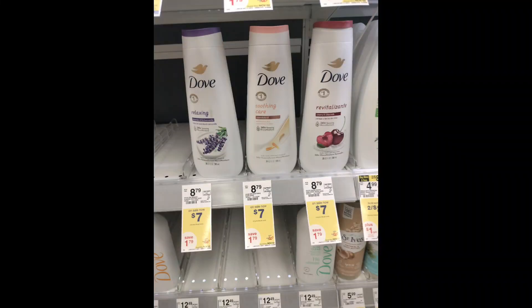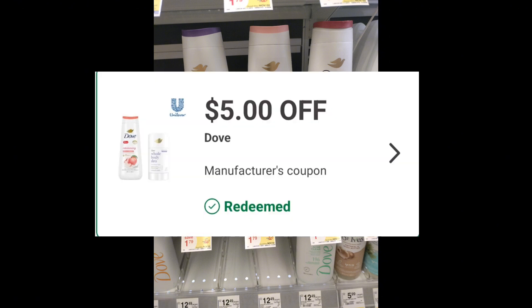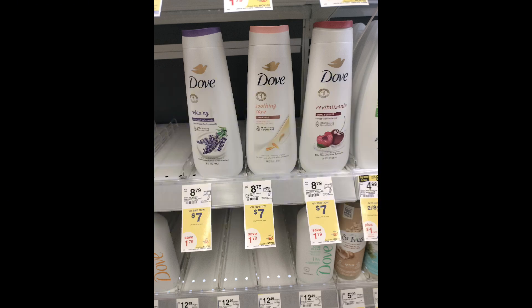The Dove Body Wash is on sale for $7 and on promotion for buy two, get a $3 register reward. Two of those would cost $14. We have a $5 off two digital coupon — after that coupon comes off, you'll pay $9. Get back that $3 register reward making both of those just $6.